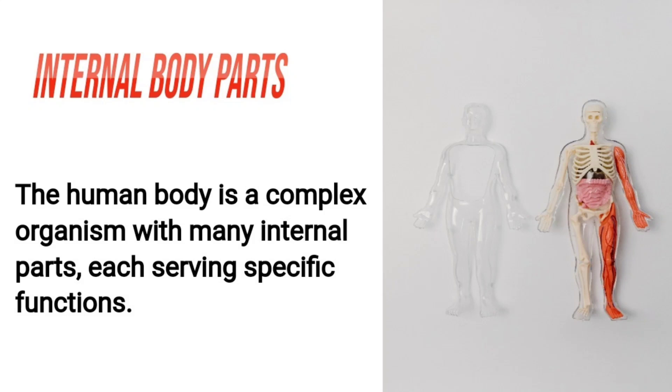Internal body parts. The human body is a complex organism with many internal parts, each serving specific functions. In this video, we discuss these parts one by one.